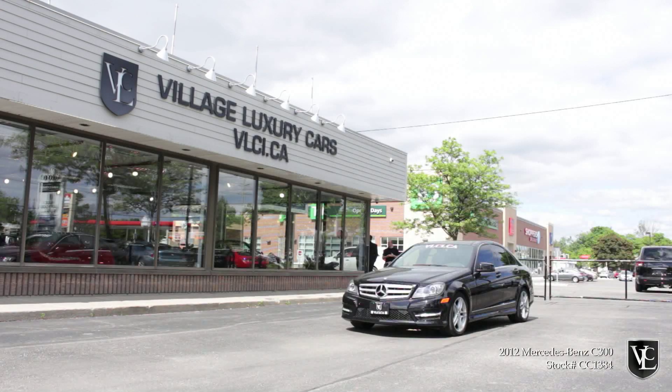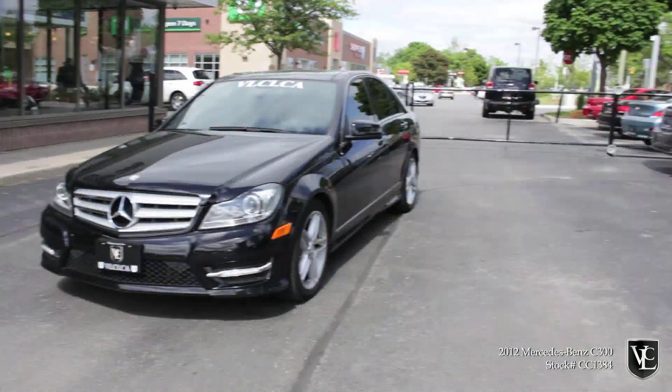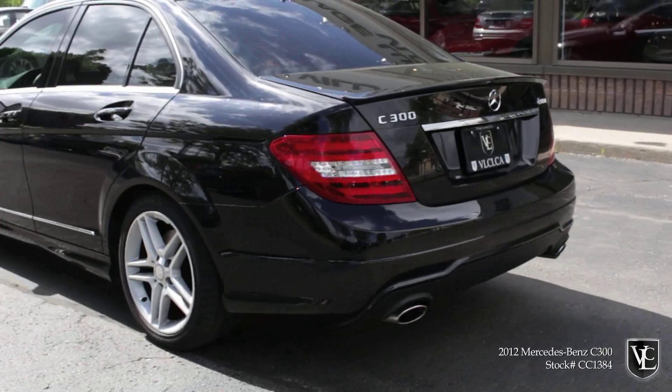It doesn't take much to convince someone to get a Mercedes-Benz. That big three-pointed star is usually enough to do the trick, while a low lease payment can seal the deal. It would be easy for a company in such an instance to rest on its laurels, and for about a decade Mercedes did just that.